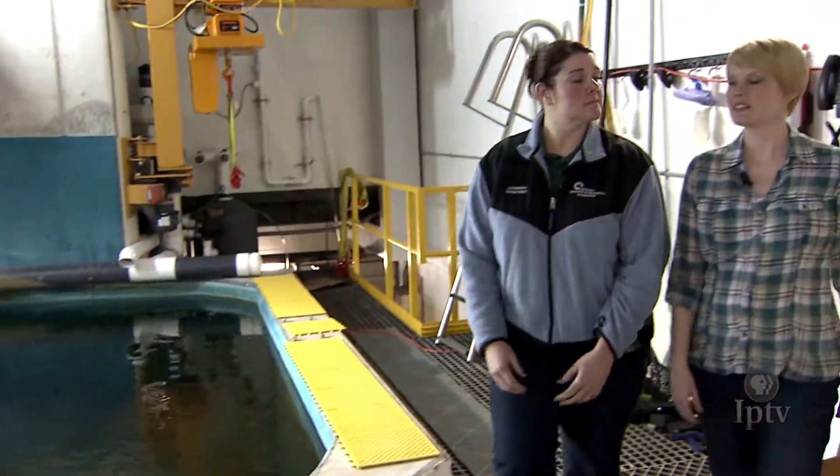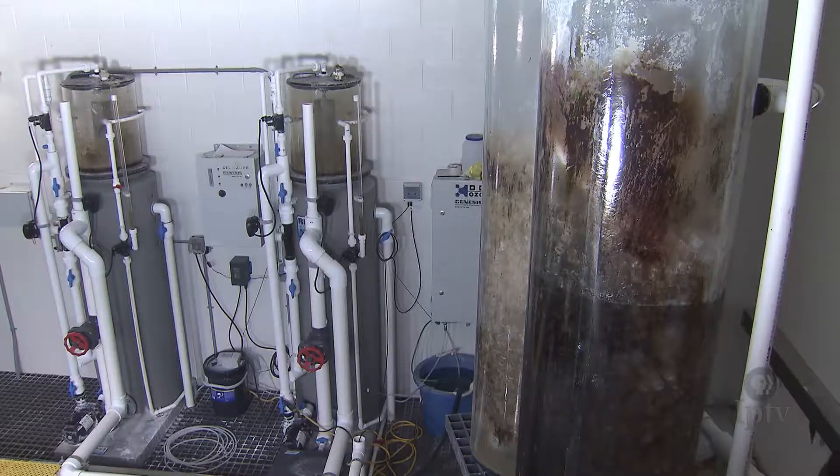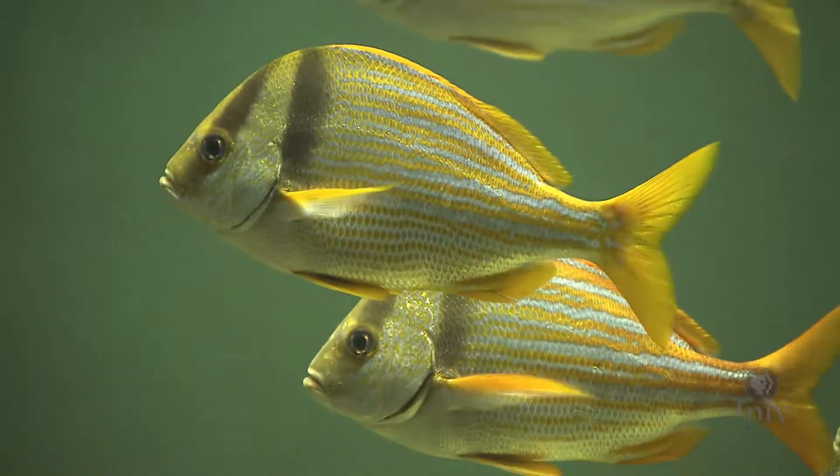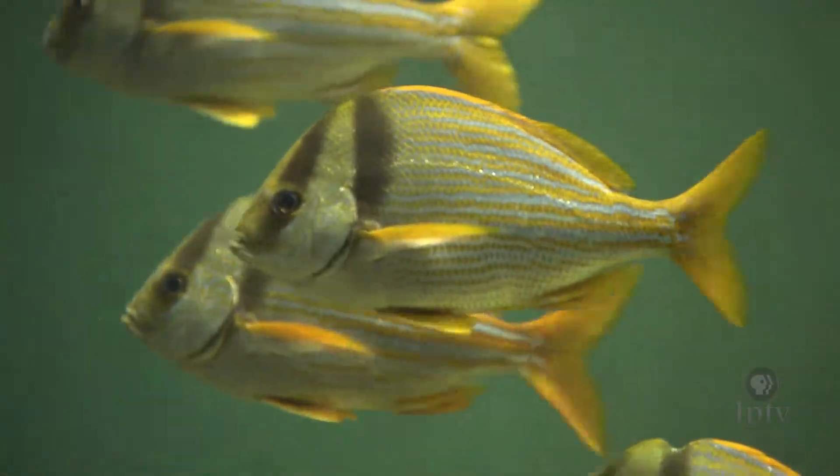The aquarium staff took us behind the scenes. So Jackie, there's probably a lot of science that goes into keeping a tank this large running, right? Right. We have to do water quality tests weekly. We test for different things such as pH, which we like to keep at about 8. We also test for salinities since it is saltwater, and usually we run that between 30 and 33. Temperature of this tank is about 76 to 78 degrees, and then we also run ammonia and nitrites as well.